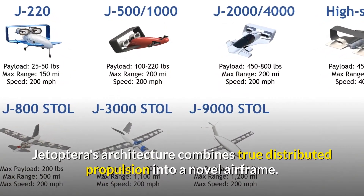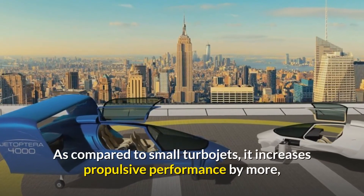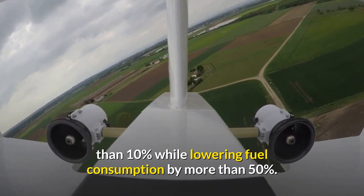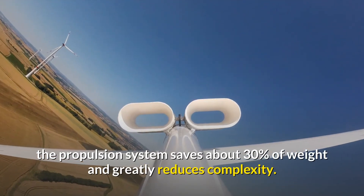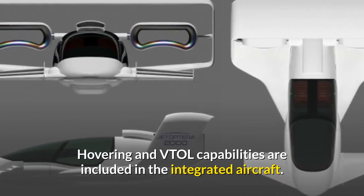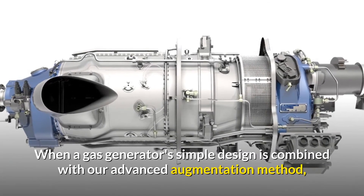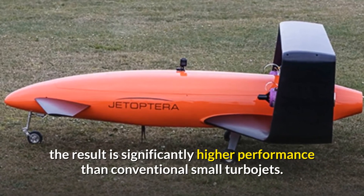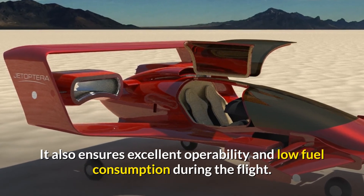Jetapetra's architecture combines true distributed propulsion into a novel airframe. Compared to small turbojets, it increases propulsive performance by more than 10% while lowering fuel consumption by more than 50%. Compared to turbofans or turboprops, the propulsion system saves about 30% of weight and greatly reduces complexity. Hovering and VTOL capabilities are included in the integrated aircraft. When a gas generator's simple design is combined with an advanced augmentation method, the result is significantly higher performance than conventional small turbojets, with excellent operability and low fuel consumption.